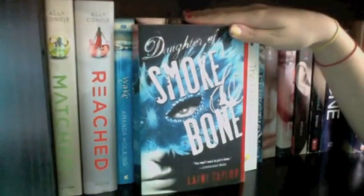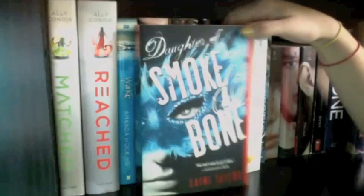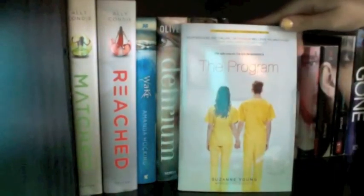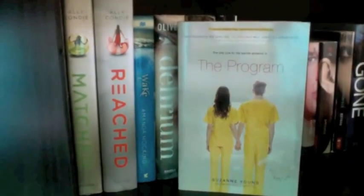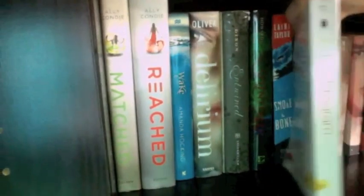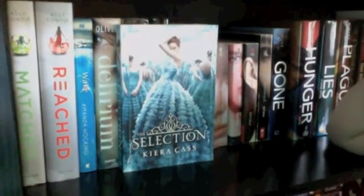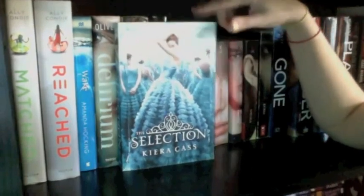Next I have Daughter of Smoke and Bone by Laini Taylor — haven't read it but I've heard really amazing things. Next is The Program by Suzanne Young, an advanced reader's copy, and it was amazing — if you haven't read it you definitely should, it was so good. Next up I have The Selection by Kiera Cass, which I haven't read yet. I'm waiting to buy The Elite before starting it.